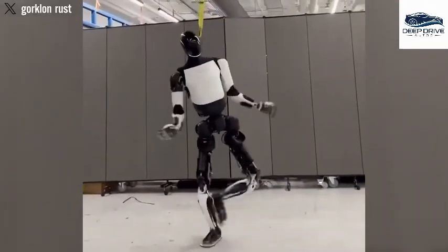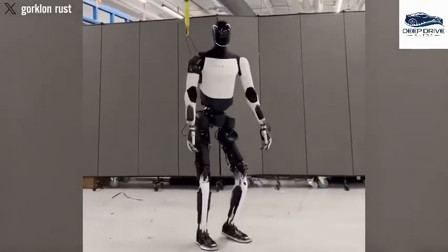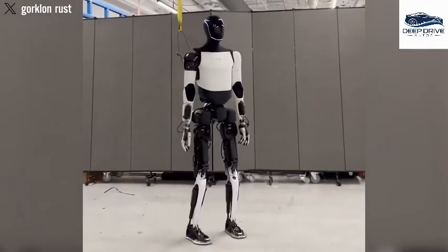Both Elon Musk and his team affirm that the robot's movements are genuine and not merely computer-generated. This revelation accentuates the authenticity of its capabilities and marks a watershed moment in robotic technology.